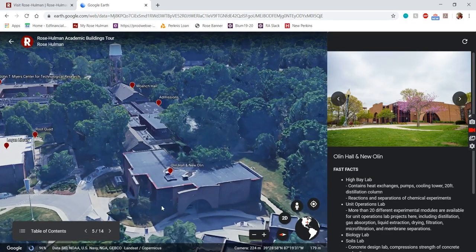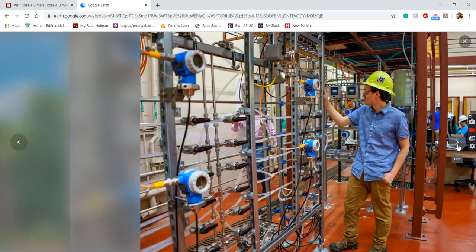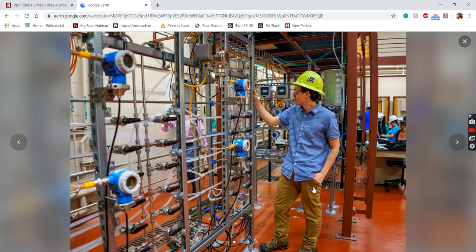We're going to start at one end with Olin Hall right here. You can see a nice picture of Olin Hall right next to BSB residence hall — if you live there, it's just a walk right across the street. All of our different academic departments are grouped together. Olin has a bunch of classrooms, and it's also where the chemical engineering and civil engineering departments are located. I had a lot of classes in there as a chemical engineering student.